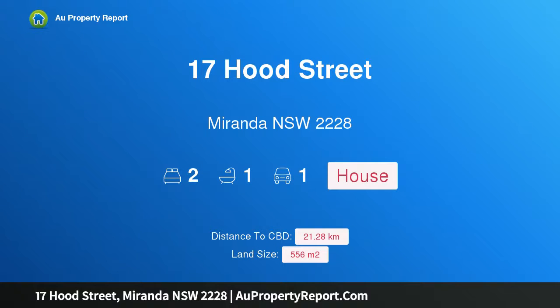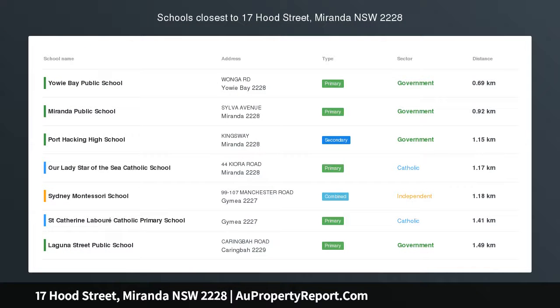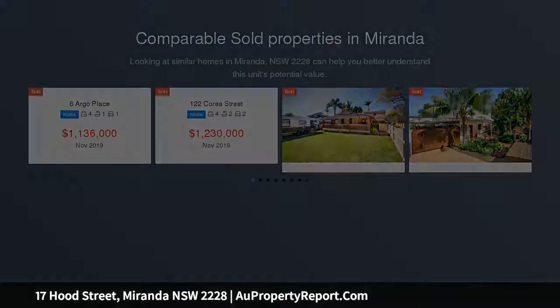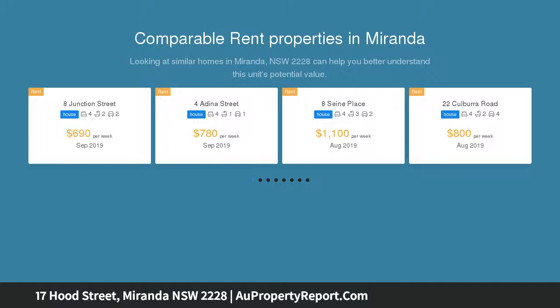Hi, I am glad to introduce property 17 Hood Street, Miranda, New South Wales 2228 — a value-packed freestanding home with a big future. A classic golden oldie tucked into a premium Miranda street on the border of Yowie Bay, this tidy freestanding home is ready to move into and has the potential to be so much more.